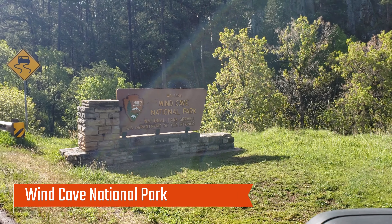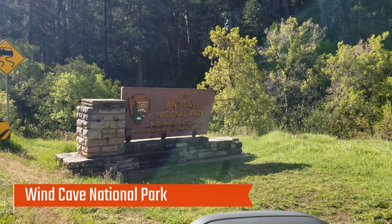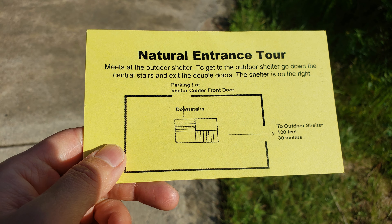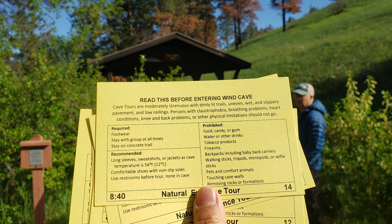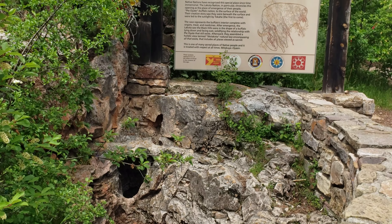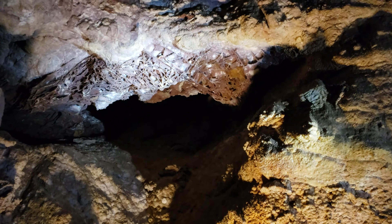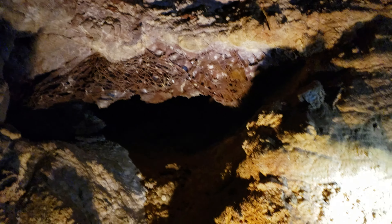On the fourth day, we went to Wind Cave National Park in the morning. We were not able to reserve cave tour tickets online, so we decided to go there early. Luckily, we got our tickets, but we had to get ready right away to meet the ranger at the meeting spot. The tour we picked was called the Natural Entrance Tour, which enters the cave near the natural entrance and exits by elevator. The tour lasts about 1 hour and 15 minutes, is two-thirds of a mile long, and has about 300 stairs mostly going down.